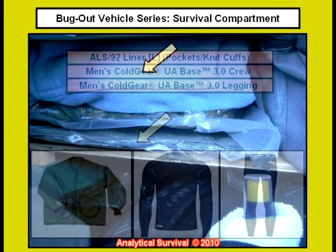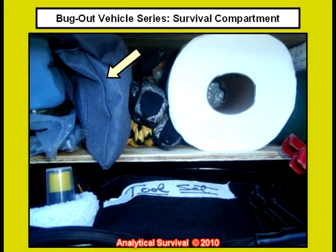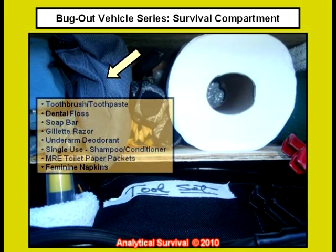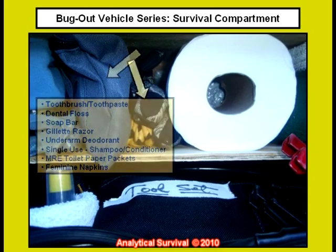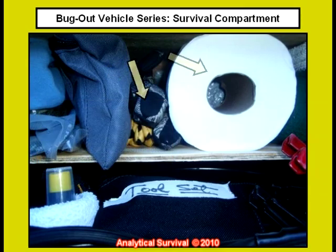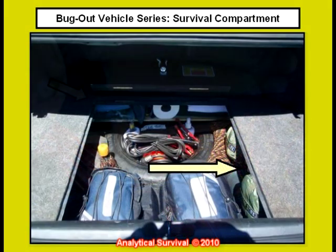Here's an extra sweater for my wife to use on cold nights. And here is a zippered bag with toiletries for a few nights just in case my wife or I are forced to stay with a network partner. It has a toothbrush, toothpaste, dental floss, soap, razor, deodorant, shampoo and conditioner, toilet paper and feminine napkins. Wells Lamont gloves, his and hers, a roll of toilet paper, two cotton towels for showers, and an extra sweater for me in case of a cold night as well.